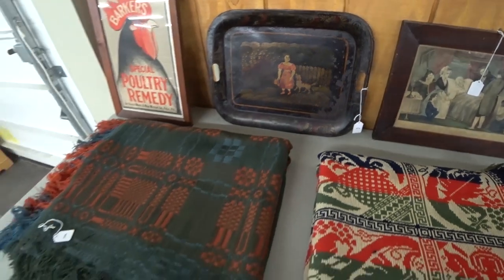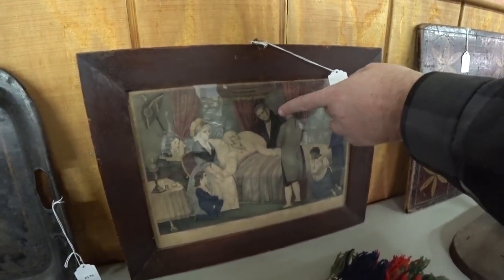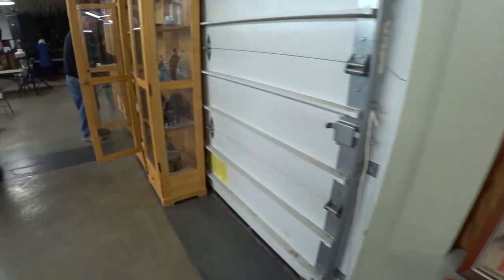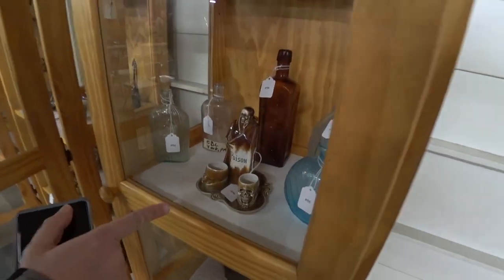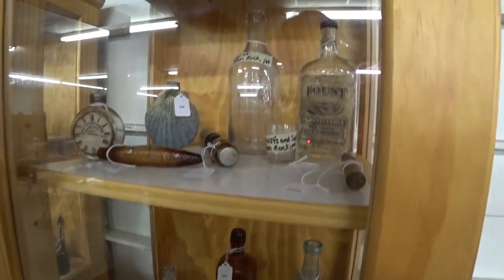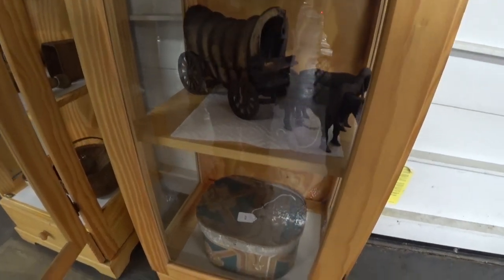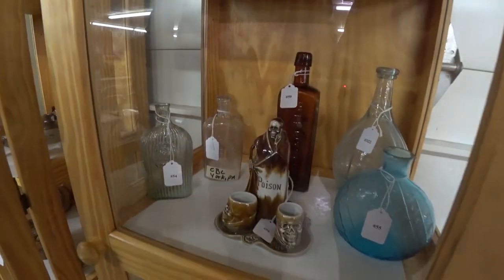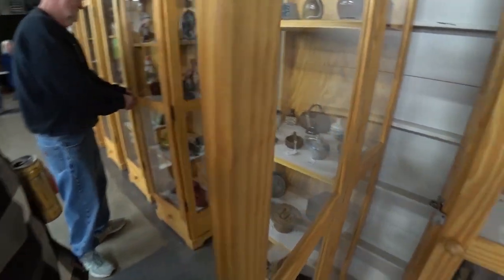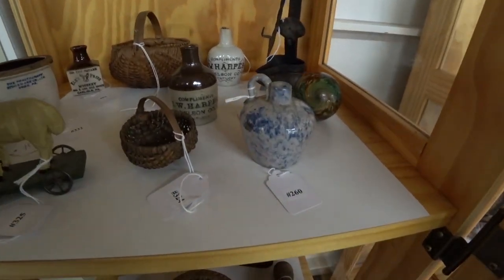So this auction particularly, a lot of the stuff was going very very high price-wise, and I will let you know what some things sold for as I'm going through. Like I said, I was not there, but Eric did let me know what some things sold for. We were interested in this Grim Reaper kind of like poison jar with these cups, and that did sell for over $400, so we did not get a chance to bid on it. Eric kind of wanted it to keep for himself, but it sold for too much. That's the name of the auction game — you never quite know what things are going to sell for and who is there to bid on the specific things.